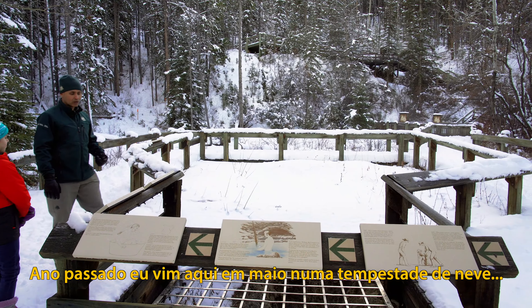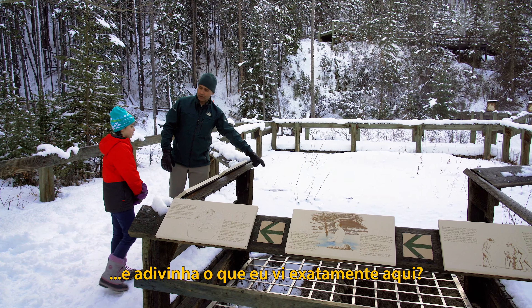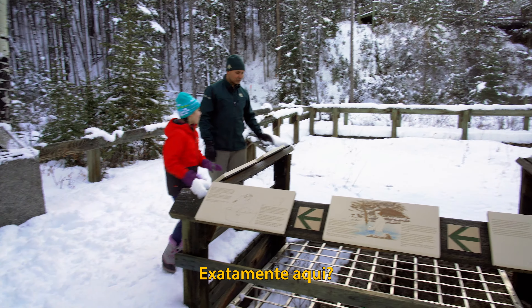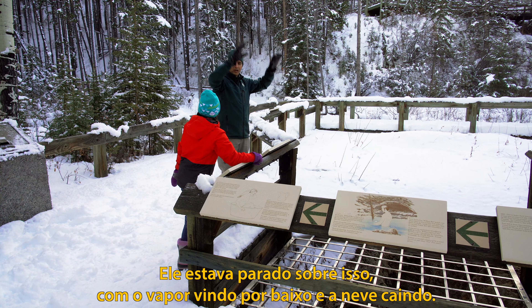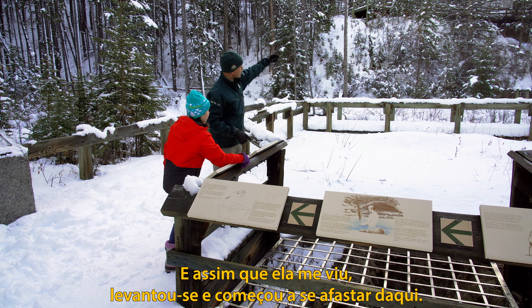One day I came out here — last year in May we had a snowstorm — and guess what was standing right over here? A grizzly bear. A grizzly bear was standing right on top of this, with the steam coming all around her and the snow coming down. As soon as she saw me, she got off and started walking away.